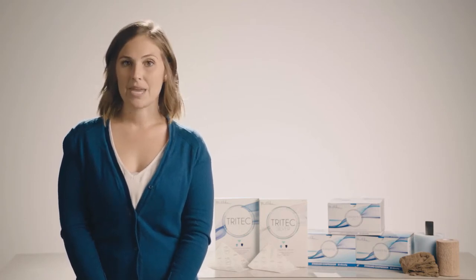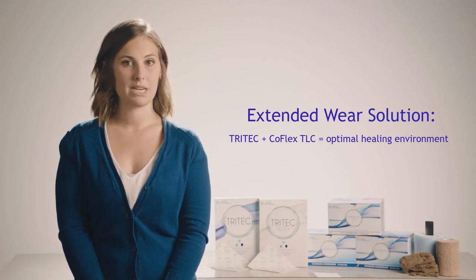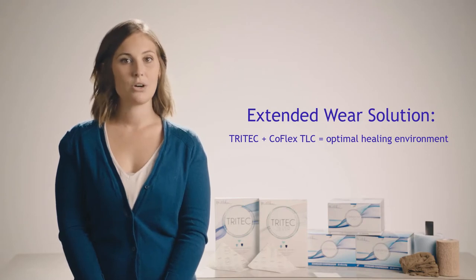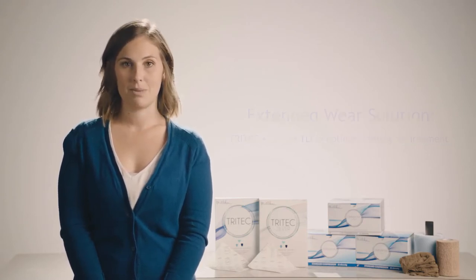Milliken Healthcare provides an extended wear solution for venous leg ulcer management, combining its patented active fluid management wound dressings and CoFlex TLC compression systems for an optimal healing environment.